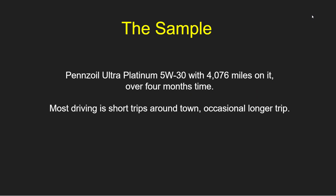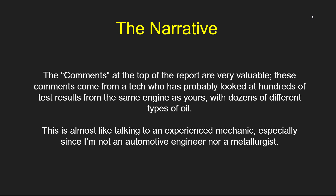Let's talk about the sample. This was Pennzoil Ultra Platinum 5W30 with 4,076 miles on it, put on over four months of time. So most of my driving is short trips around town, occasionally a longer trip. First of all, you get a narrative. The comments at the top of the report are, to me, very valuable.